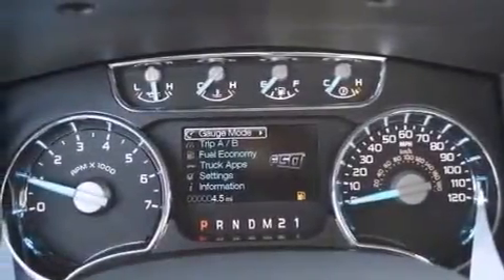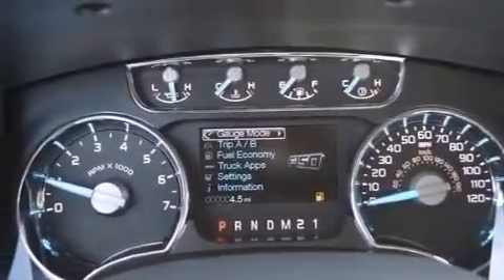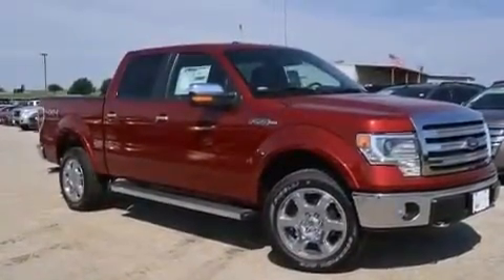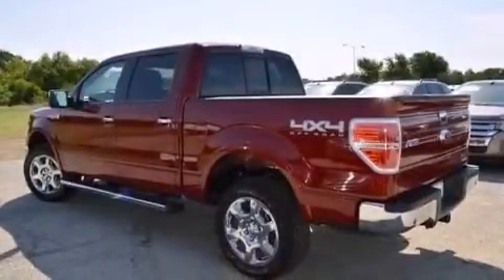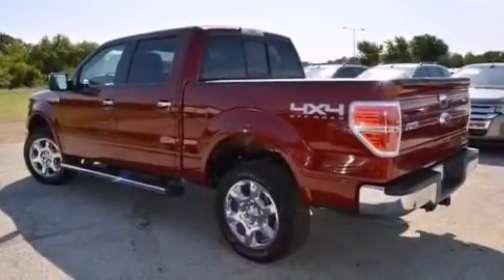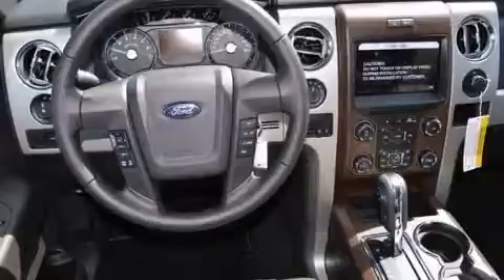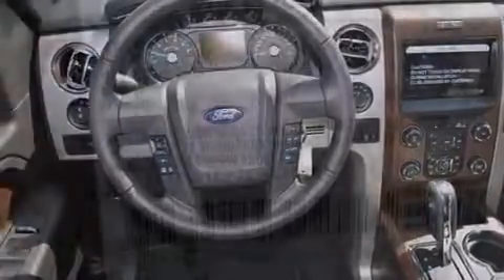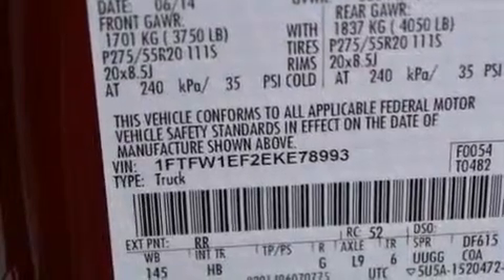The following features are also included: memory settings for the seat's positions so you can recall your favorite alignment with the push of one button, dual power seats, cruise control, leather seats, 12-volt power outlets, front and rear floor mats, front multi-stage airbags, rear seat child-proof door locks, air conditioning, and a trailer brake controller.